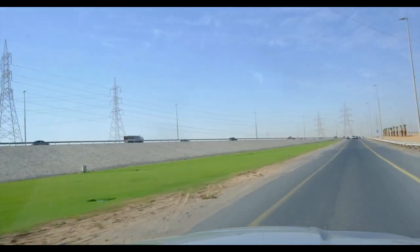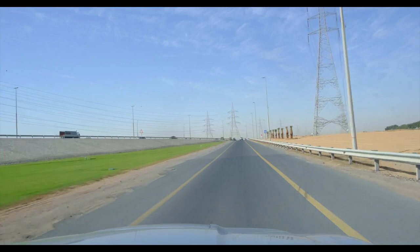Which is why even companies with remote operations — like oil and gas and construction — more and more of them seem to prefer the Mahindra Scorpio Pickup.